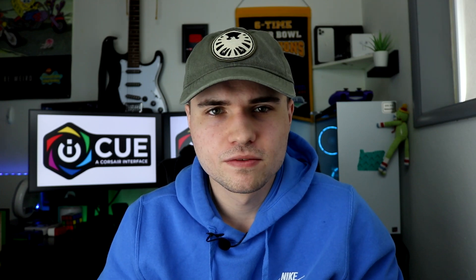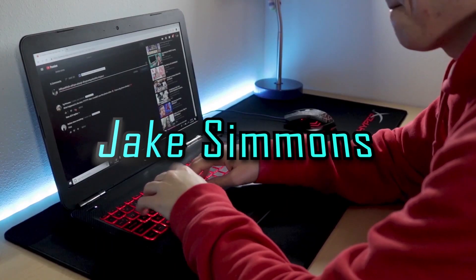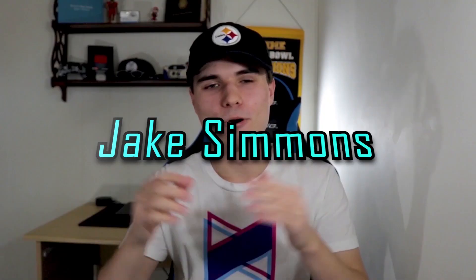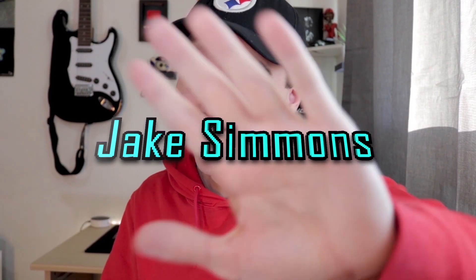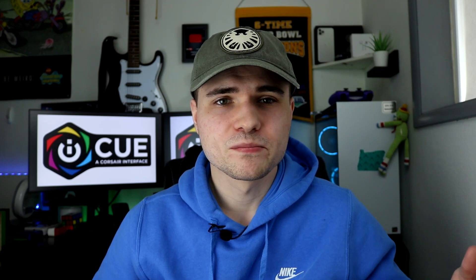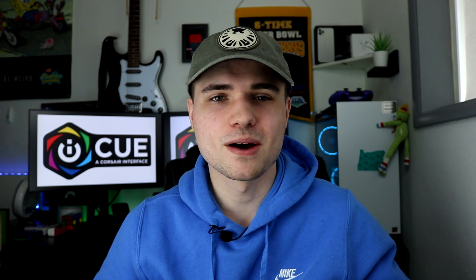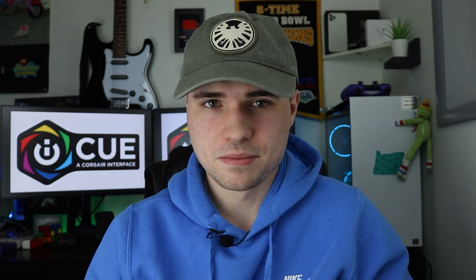Dear Corsair, for the love of all that is holy, fix iCUE. What's going on guys? It's Jake here and today we're going to be talking about my computer and why Corsair is killing it. Let's start at the beginning.